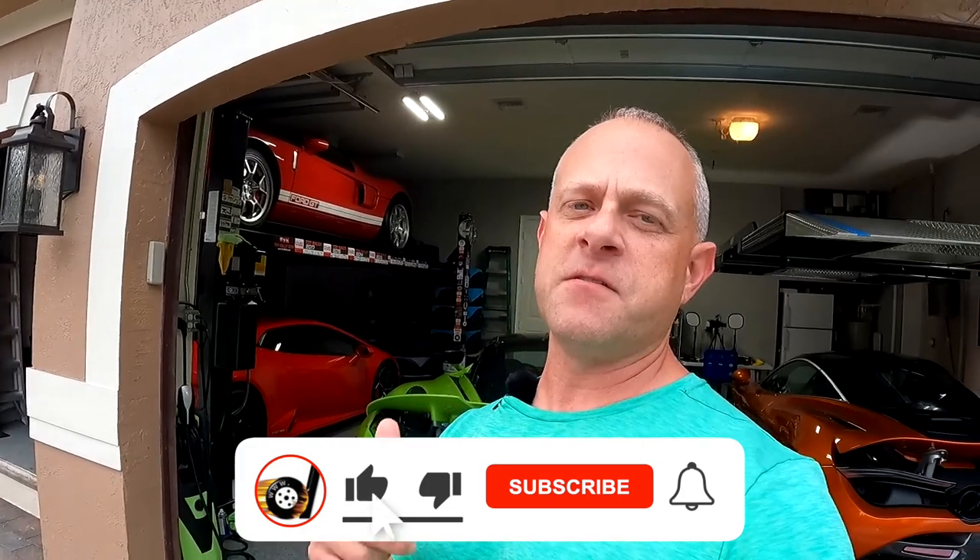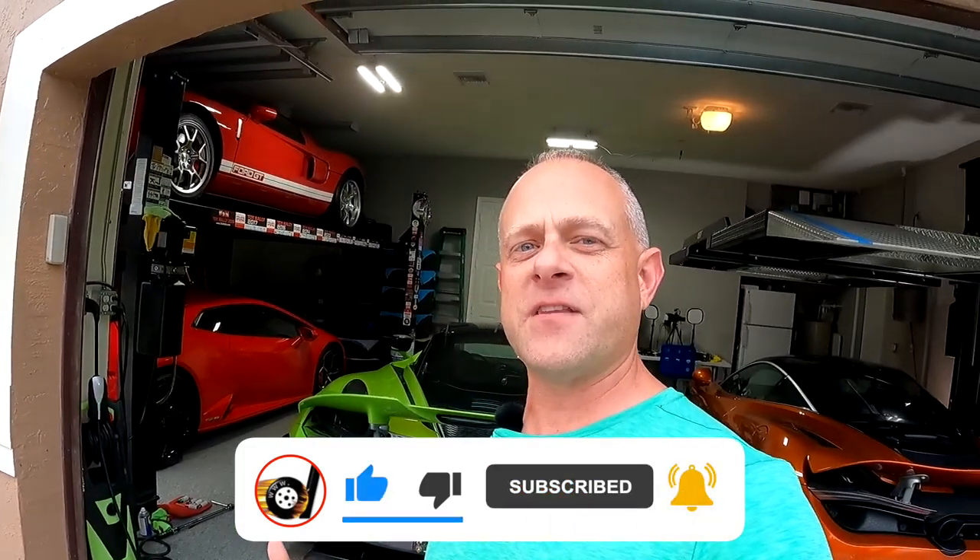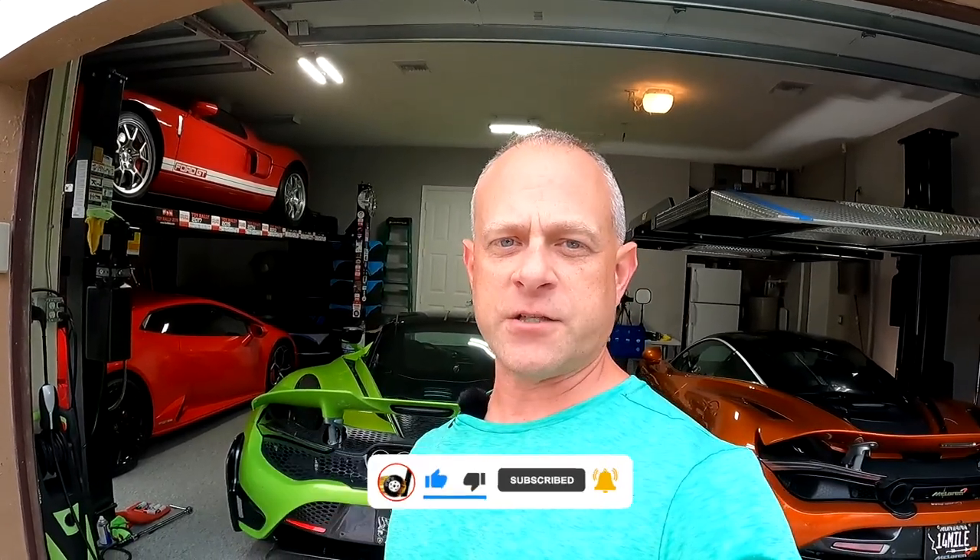As always, thanks for watching. If you enjoyed this video, make sure you hit the thumbs-up button — it helps the video and the channel. And if you want to see what's coming with the upcoming videos for the SF90, Plaid Model S, and all we've got, make sure you subscribe. Thanks for watching.